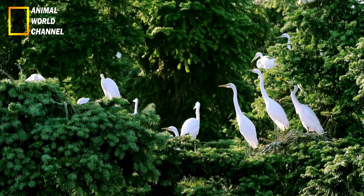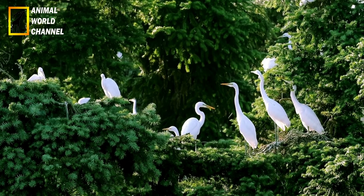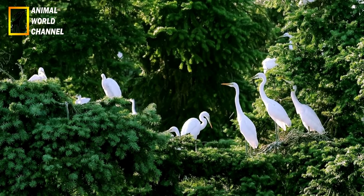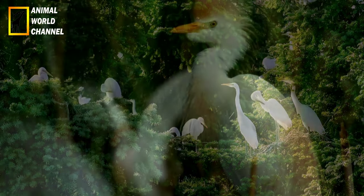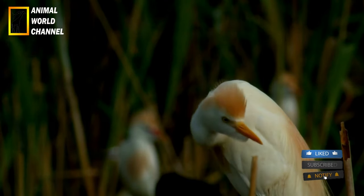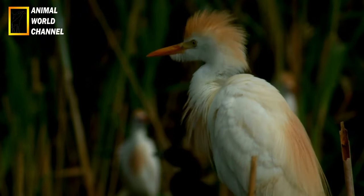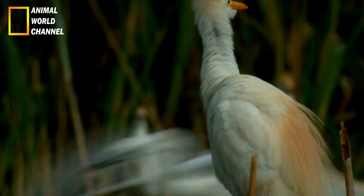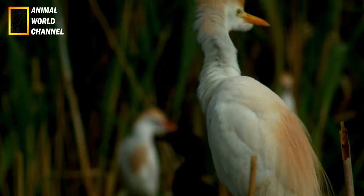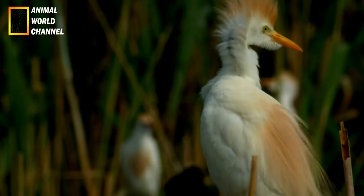En résumé, le héron garde-bœuf est un oiseau échassier de taille moyenne, avec un plumage principalement blanc. Il se nourrit d'insectes et suit souvent les troupeaux de bovins pour se nourrir des insectes dérangés. Il habite les zones humides et forme de grandes colonies pendant la saison de reproduction. Bien qu'il ne soit pas considéré comme une espèce en danger, la conservation de son habitat reste importante pour assurer sa survie à long terme.